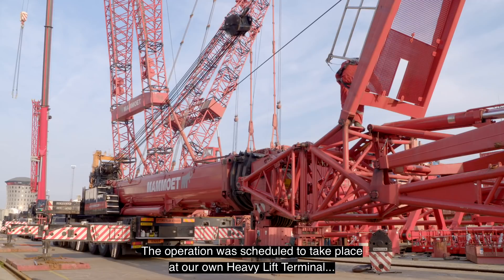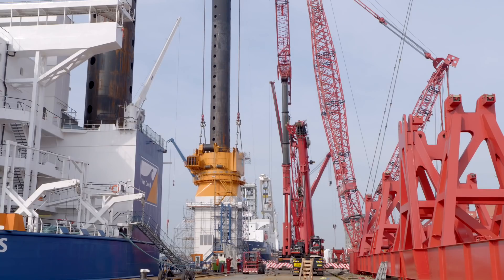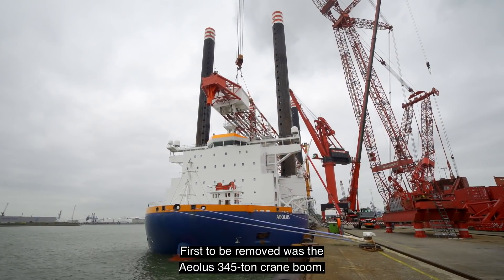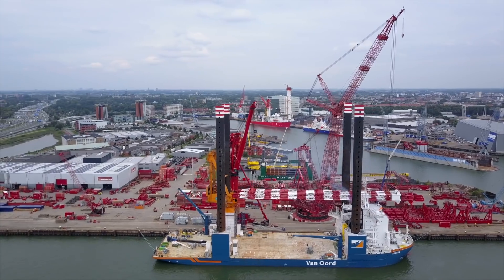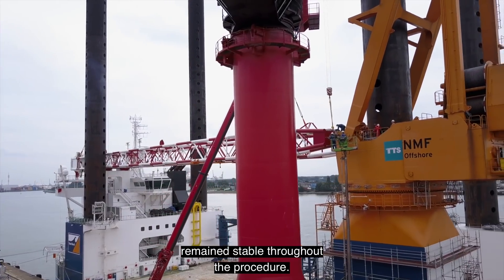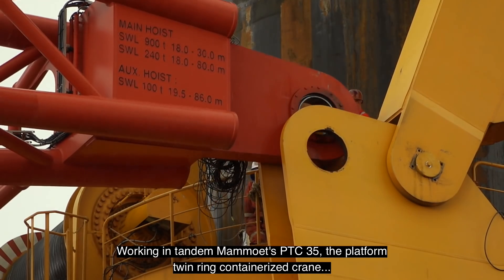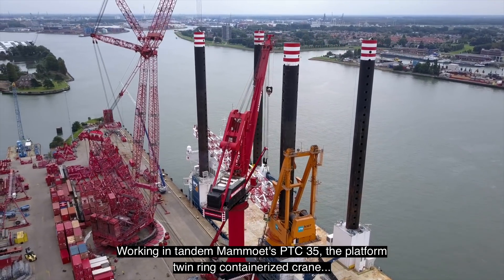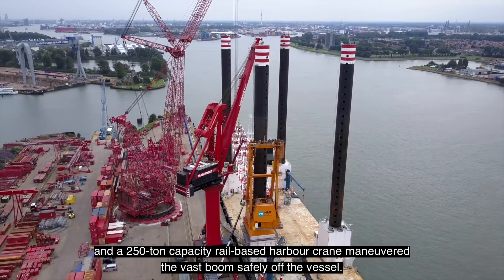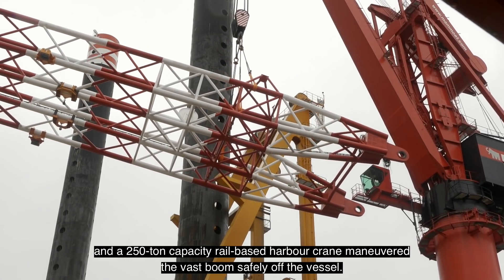The operation was scheduled to take place at our own heavy lift terminal in Schiedam, the Netherlands. First to be removed was the Aeolus 345-ton crane boom. Carefully distributed internal ballasting ensured the vessel remained stable throughout the procedure. Working in tandem, Mammut's PTC 35 — the platform twin-ring containerized crane — and a 250-ton capacity rail-based harbor crane maneuvered the vast boom safely off the vessel.